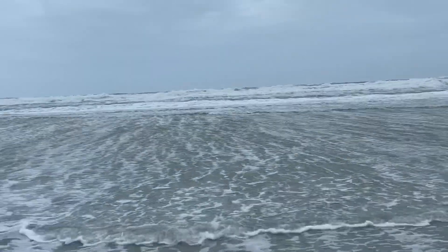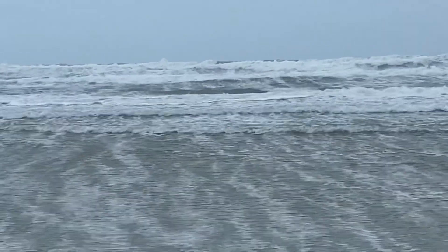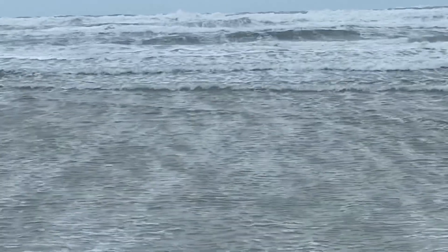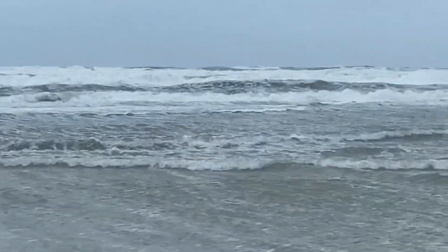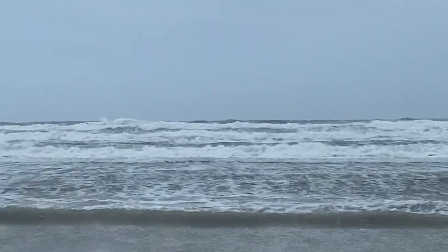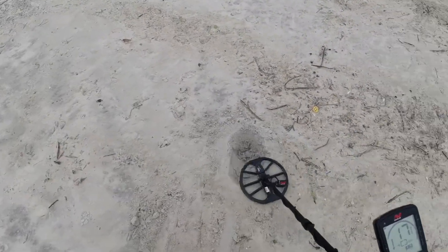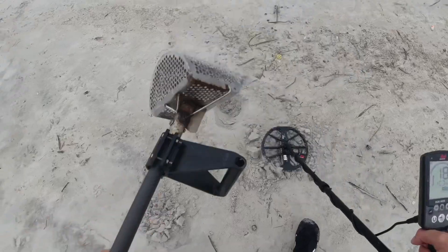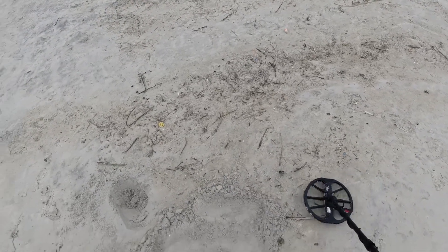I don't know if y'all can see them waves, but it is blowing about 35 to 45 miles per hour. It is kicking out here. I just popped a 17, 18 and just walked straight down to the beach. I came to hunt the low tide, but I don't think there's going to be much of one.